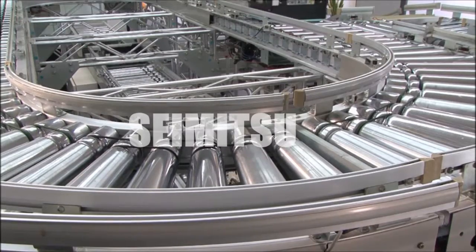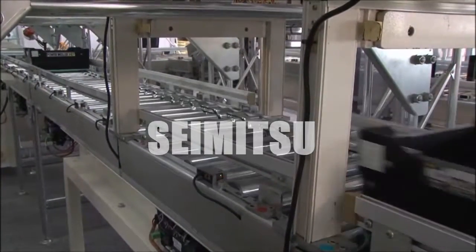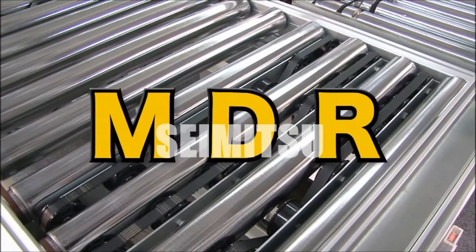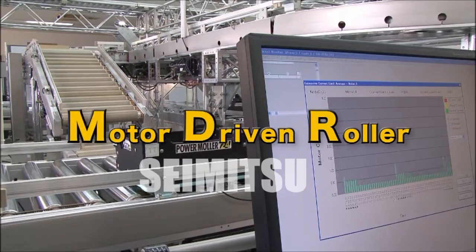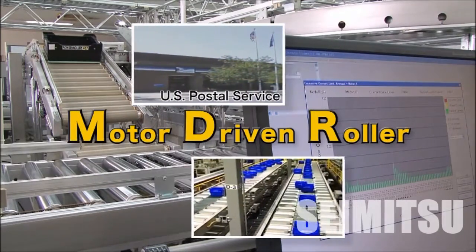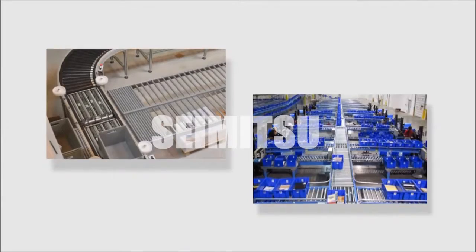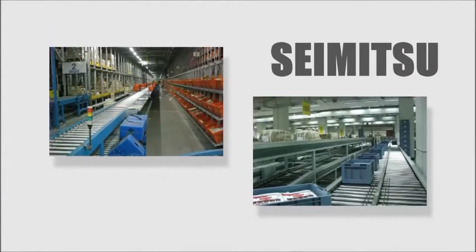A motorized roller incorporating a highly efficient 24-volt DC brushless motor, the extremely popular PowerMolar 24 is classed as MDR in North America. The motor driven roller has proven its true value at the U.S. Postal Service, where it has been adopted en masse. In a short time, its success spread to Europe and Asia, where it now plays a key role in the distribution industry.